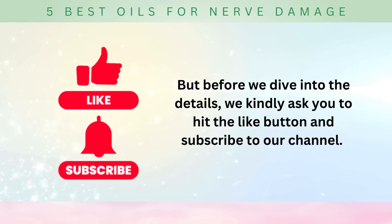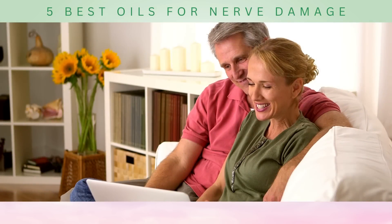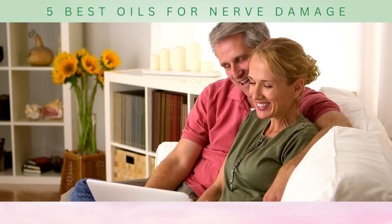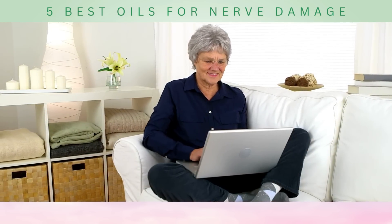But before we dive into the details, we kindly ask you to hit the like button and subscribe to our channel. By doing so, you'll stay updated with our latest videos on health and wellness, ensuring you never miss out on valuable information to improve your well-being.